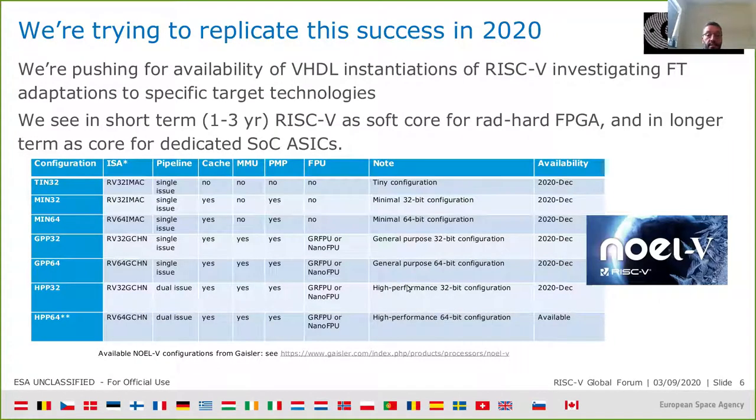So we are trying to replicate this success in 2020. We are pushing for availability of the HDL implementation of RISC-V, investigating fault-tolerant adoption to specific target technologies — there are plenty of projects already doing that. In the short term, meaning one to three years, we see RISC-V as a soft core for FPGAs. In the longer term, three to eight years, we see RISC-V as a hard core for dedicated system-on-chip ASICs to replace the current SPARC V8 processor cores.